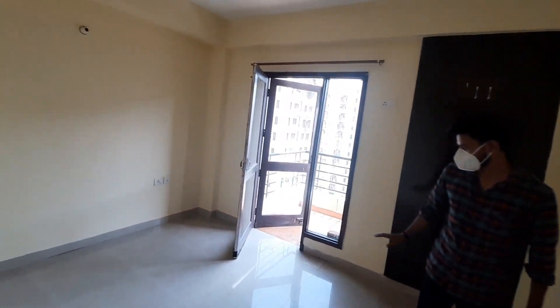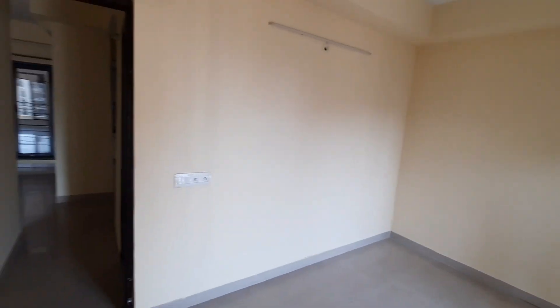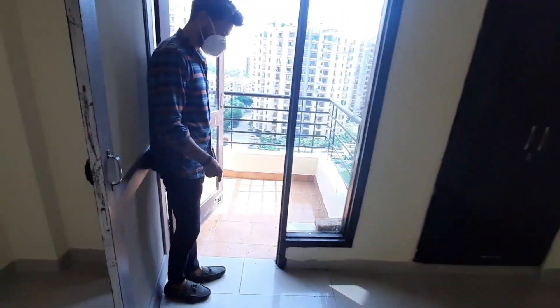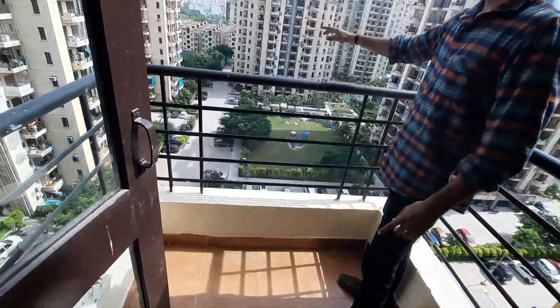14, 13 square feet. This is our room. This is our room attached. This is our view.